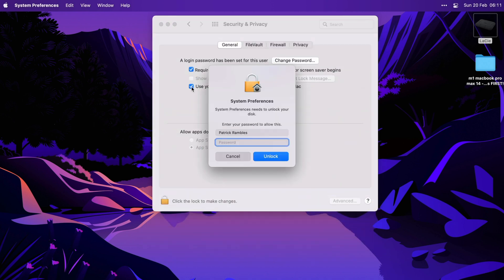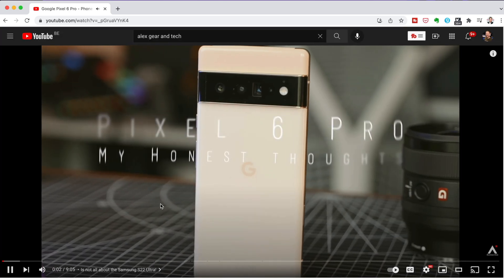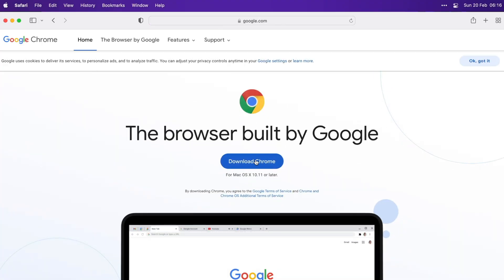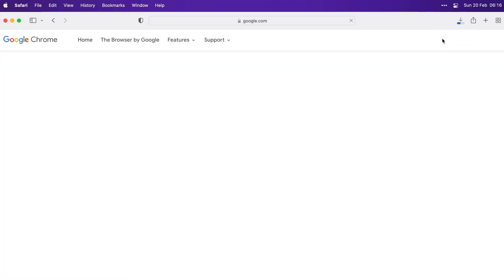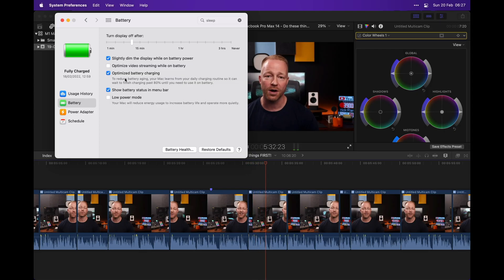The first app I download is Google Chrome because YouTube works much better on it, and I just like it better — it's what I'm used to and what I prefer. The main reason I'd switch to Safari in the past was that Chrome is an absolute RAM hog, but given that this machine has 64 gigs of RAM, I think I'm good. I also make sure optimized battery charging is on, so it doesn't charge beyond 80%. It learns when you're likely to take your laptop off the charger and only tops off the battery at those times, which helps preserve it.